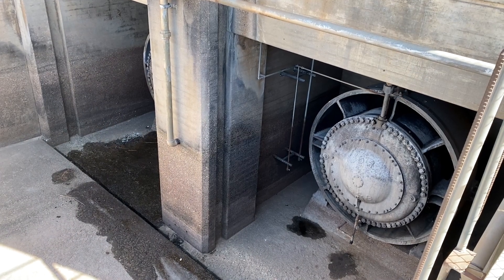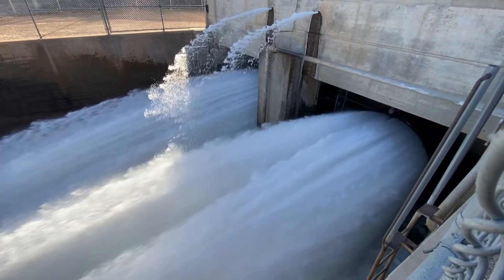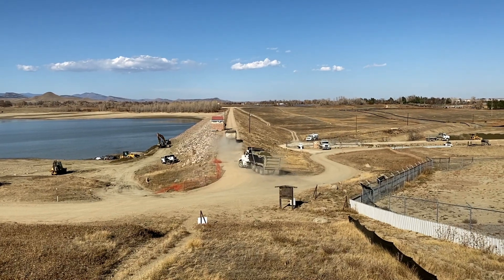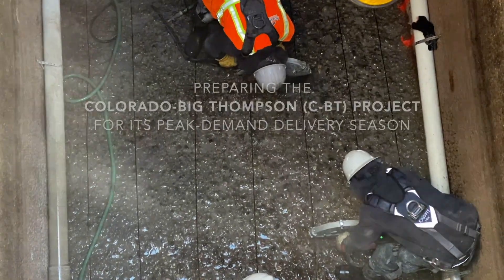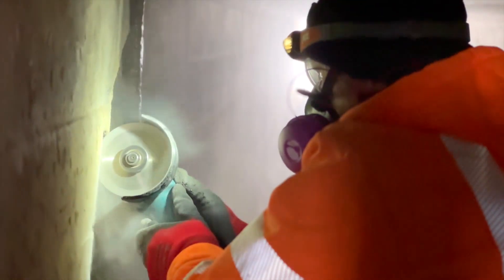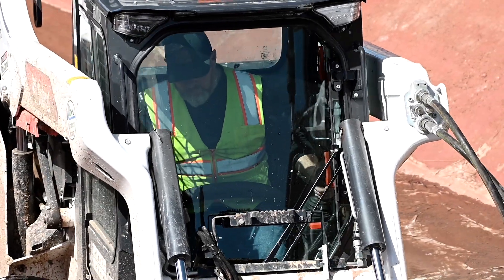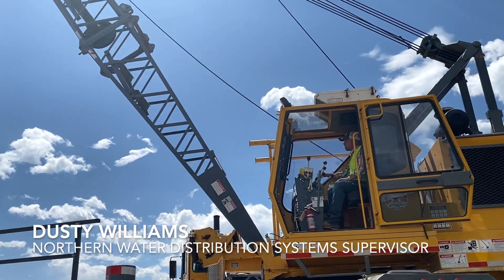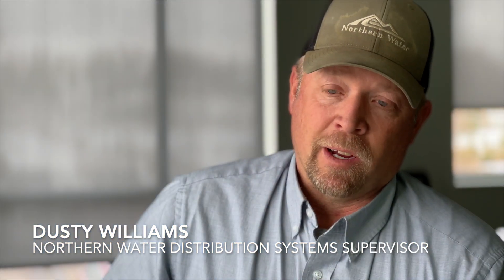Before CBT water delivery season, it takes everybody to do the maintenance on this. We have to keep up on it because there's so much infrastructure and a lot of different aspects. It's extremely important and it does take a lot of different departments to get it all done in time and safely. There are a lot of different structures to work on. We pretty much do any type of construction there is — it's just a big variety of things.